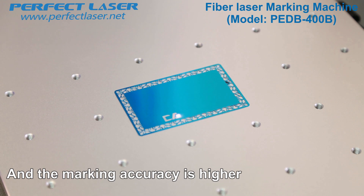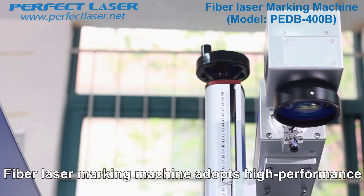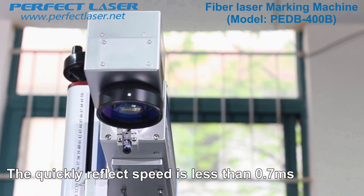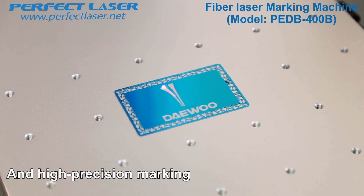The spark time is short and the marking accuracy is higher. Especially the edge of the marking will be more clear. The fiber laser marking machine adopts a high performance digital galvanometer laser head. The quick reflect speed is less than 0.7 milliseconds, achieving high speed and high precision marking.